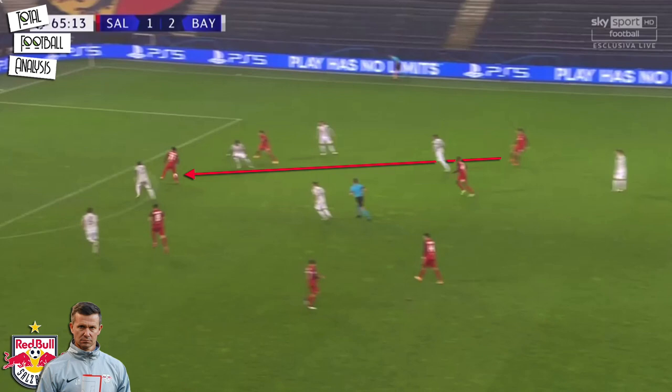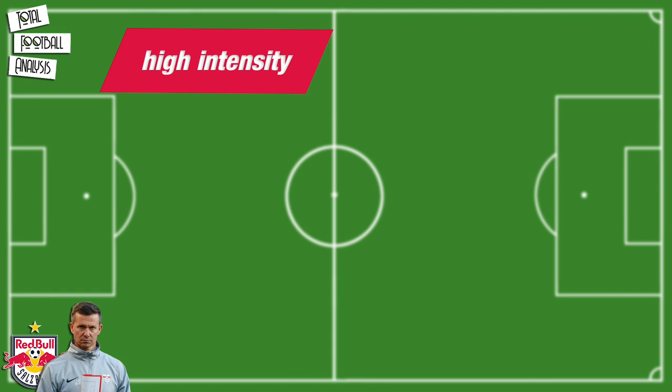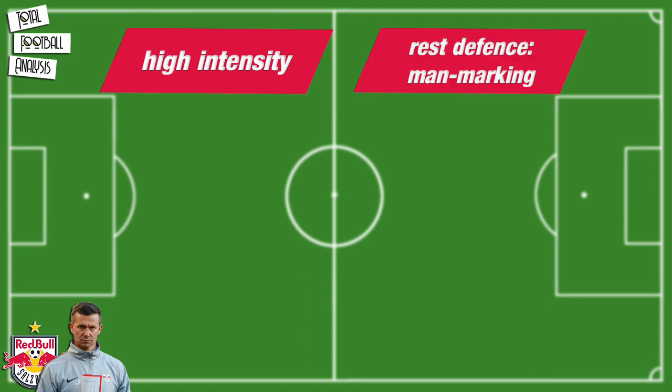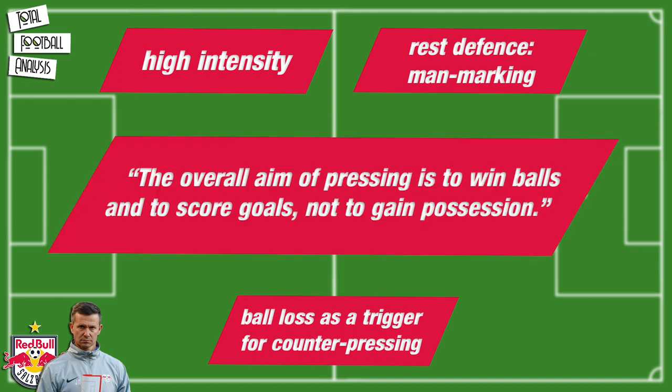Here Salzburg can create a chance immediately after their fore-checking and score their second goal against Bayern. All in all, Jesse Marsh prefers a radical style of play at RB Salzburg. The extremely high intensity during the defensive phase and their concepts of playing man-to-man within their rest defense makes them a real pressing side. And even their attacking tactics include the intention of not worrying about a loss of the ball but rather using it as an opportunity to counter press the opposition. For Marsh, the overall aim of pressing is to win balls and to score goals — not to gain possession.